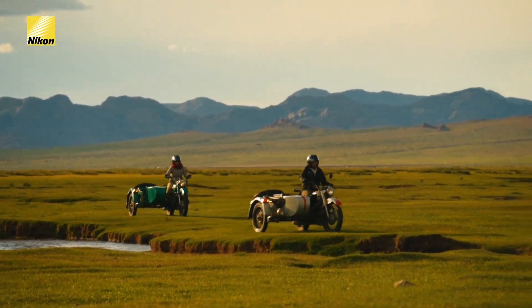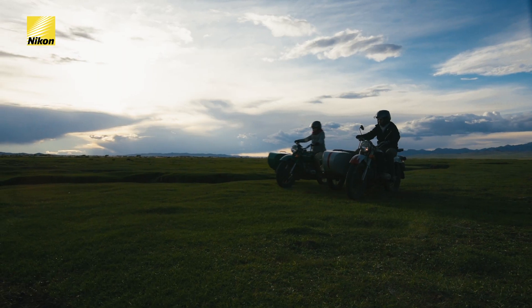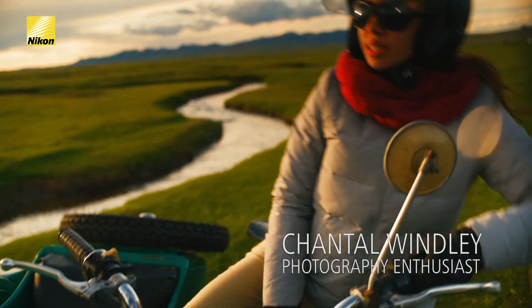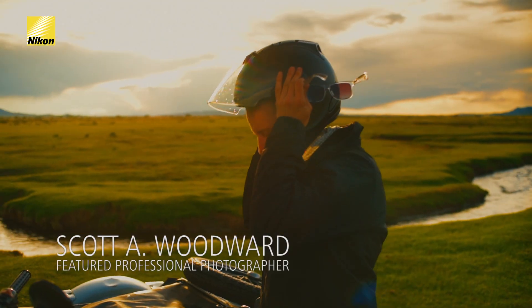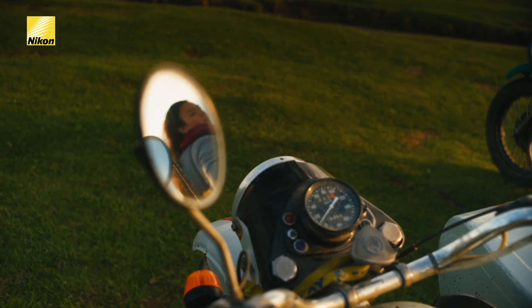What struck me most about Mongolia is its wide open spaces. It's been amazing to see all of these colors spread out across this massive landscape. In thinking about how best to capture this, I knew that I needed to choose a lens that I could have with me from golden hour, through sunset, all the way to the evening sky.